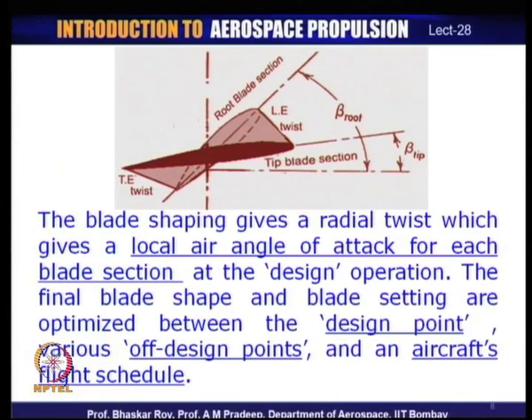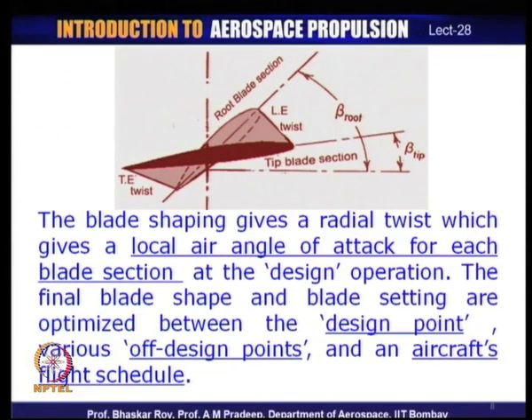A propeller is not only a composition of various aerofoils — the aerofoils are stacked at various angles of setting, giving rise to twisted blades. The propeller depends on the local aerodynamics of the flow incident on the blade elements, which are stacked from root to tip. This stacking creates local flow incidence at various sections of the blade.